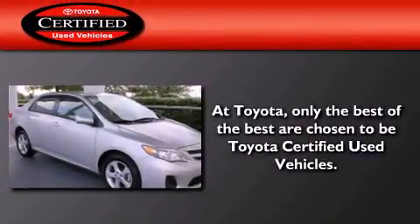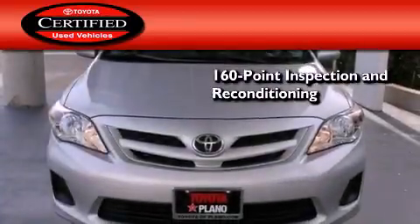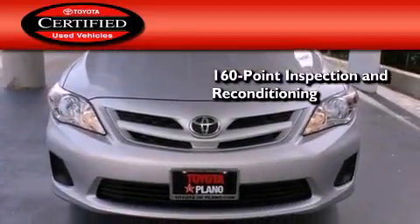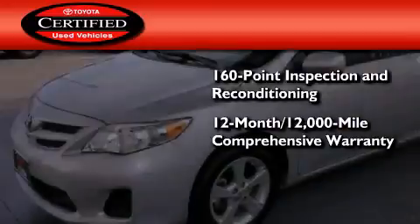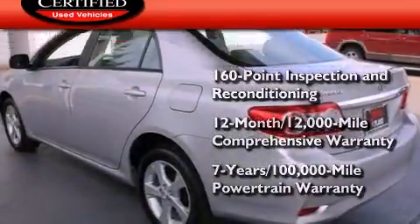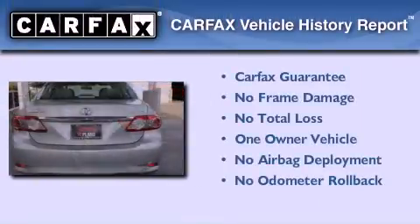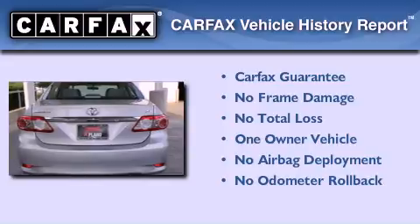Toyota's certification includes a 160-point inspection and an extensive reconditioning process, plus a 12-month, 12,000-mile comprehensive warranty, and a seven-year, 100,000-mile powertrain warranty. This sedan has also had only one owner and it qualifies for the Carfax buyback guarantee.